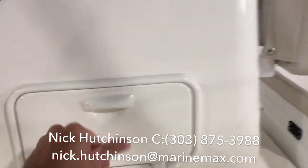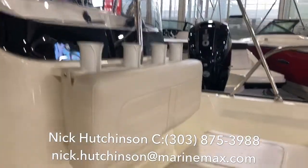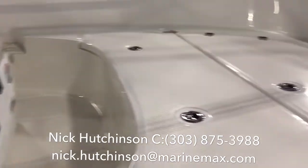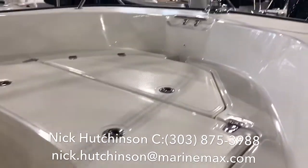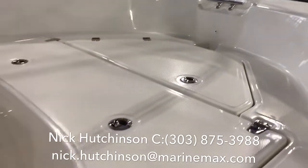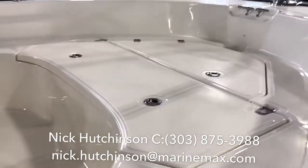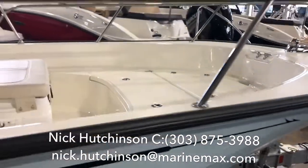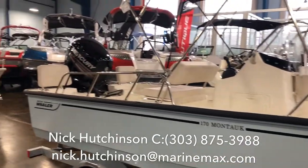There are more rod holders up front as well as a cooler that doubles as a seat. They also redesigned the bow storage, splitting the anchor locker off from the rear dry storage locker, and this is also an insulated locker that you can use as a cooler.